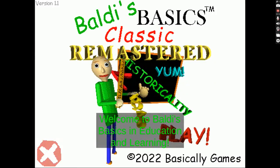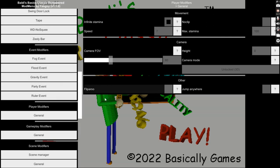Welcome to Baldi's Basics in Education and Learning! All right! Thank you! That's great!